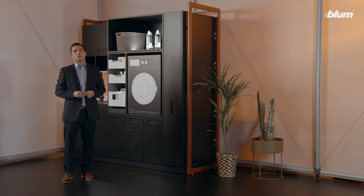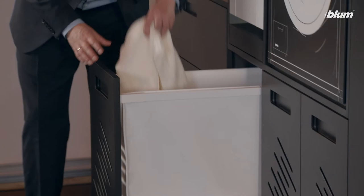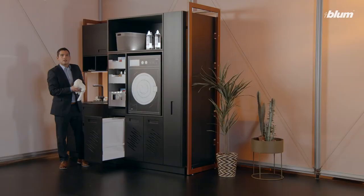When you do the laundry, it's important to have everything you need close to hand. Starting with the dirty clothes, sorted by color so that you can quickly throw them into the machine.